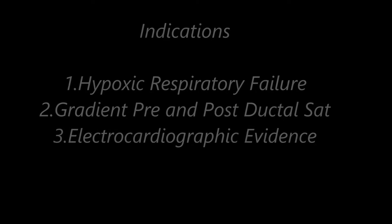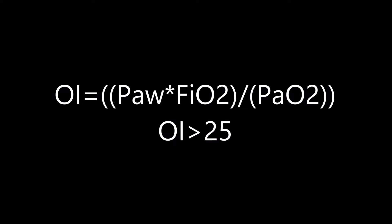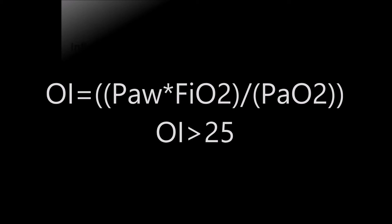Additional indications include electrocardiographic evidence, and an oxygen index of greater than 25, where the oxygen index is equal to your mean airway pressure times your FiO2 divided by your PaO2.